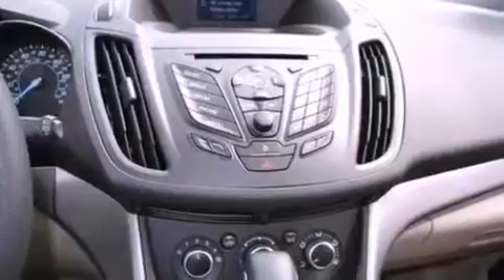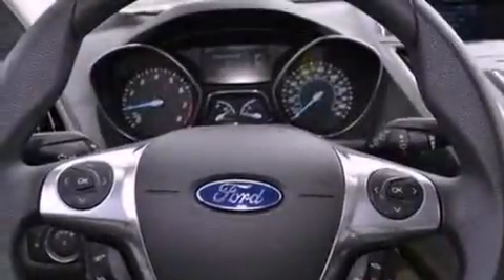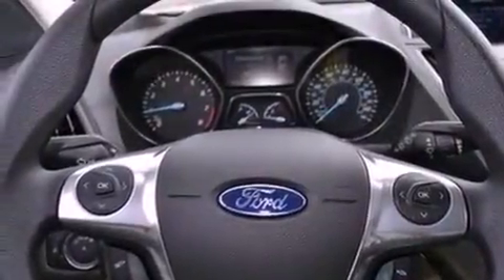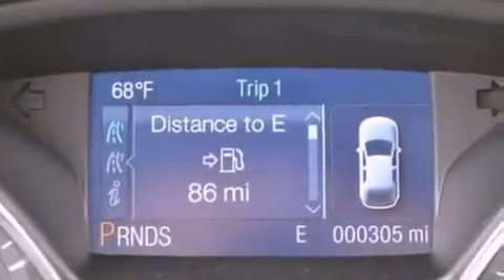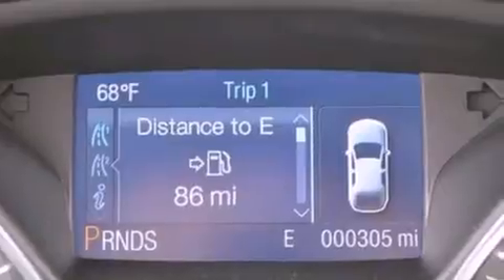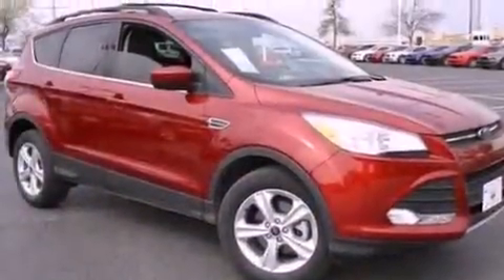The following features are also included: air conditioning, a split-folding rear seat, cruise control, a six-speaker audio system, a four-wheel independent suspension, a passenger-side vanity mirror, privacy glass, dusk-sensing headlights, full-power accessories, and a rear spoiler.